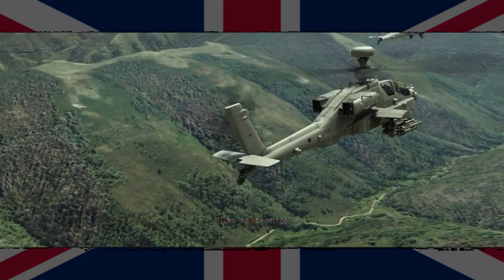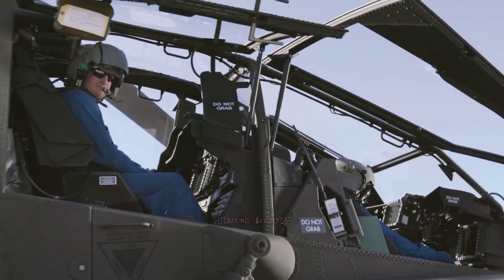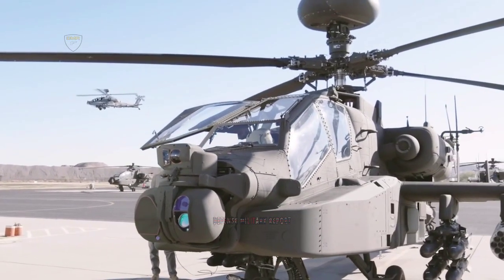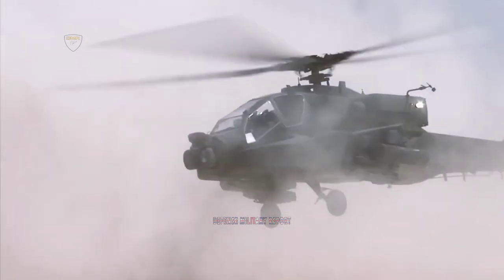Royal United Services Institute Research Fellow Justin Bronk told Army Technology Defence News that there were arguments for and against the use of either missile, adding that both would be capable against Russian main battle tanks for the foreseeable future in the helicopter's core anti-tank role.